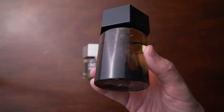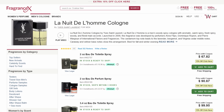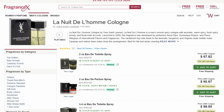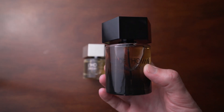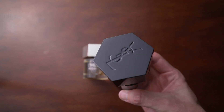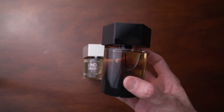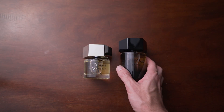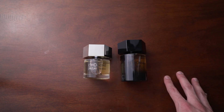The next one is La Nuit de L'Homme — you can barely see the writing there. La Nuit de L'Homme is a flanker of L'Homme, basically a flanker just in the name. It doesn't really share a lot of the notes; it's mostly a very different fragrance. It is a little spicier, a little sweeter, great for nights out, great for colder weather, and I think it's great for romantic situations as well.